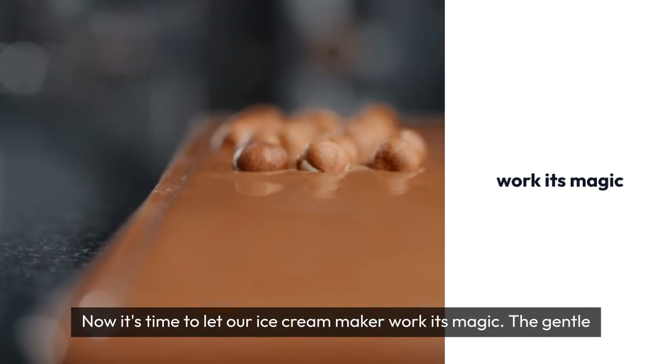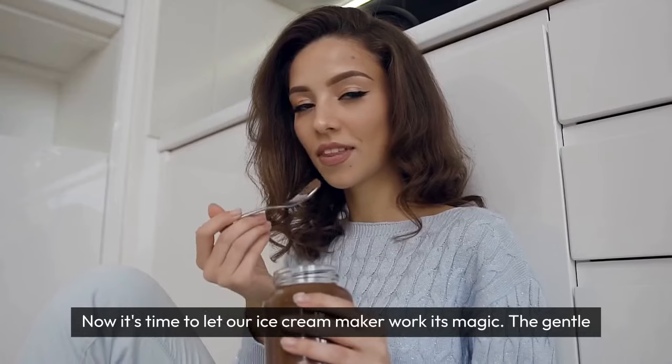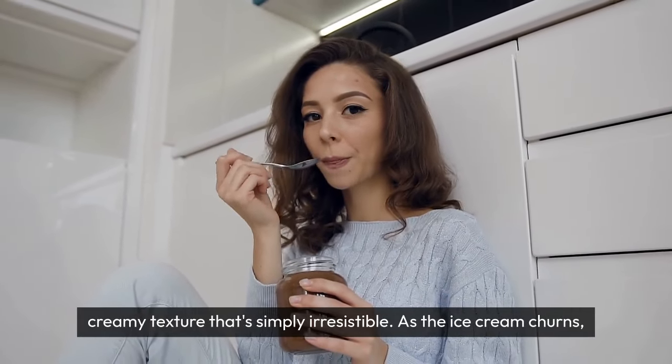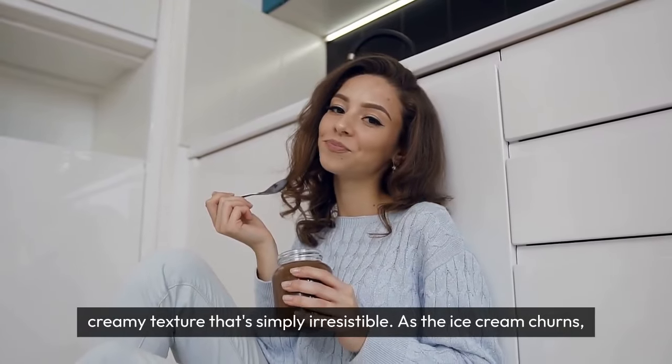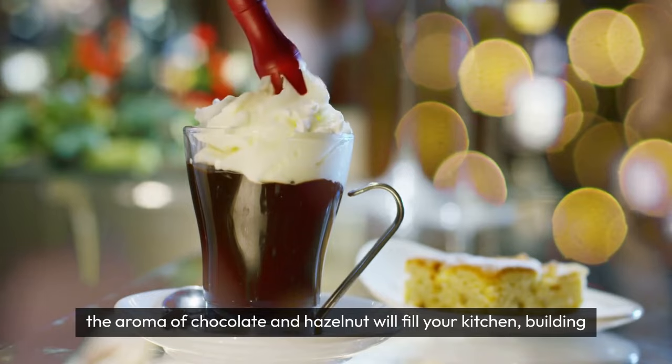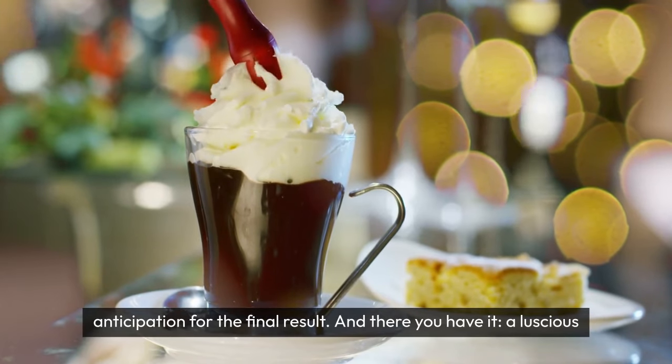Now, it's time to let our ice cream maker work its magic. The gentle churning process will aerate the mixture, creating a light and creamy texture that's simply irresistible. As the ice cream churns, the aroma of chocolate and hazelnut will fill your kitchen, building anticipation for the final result.